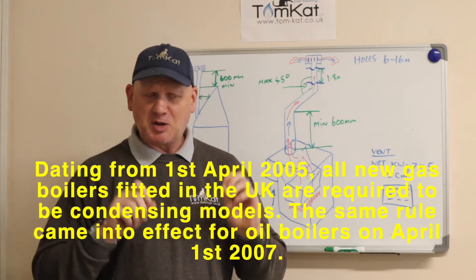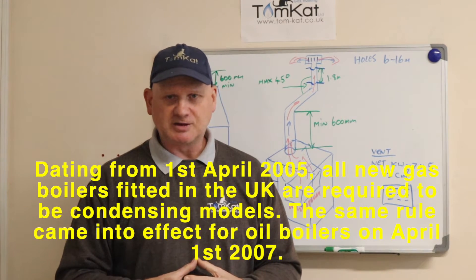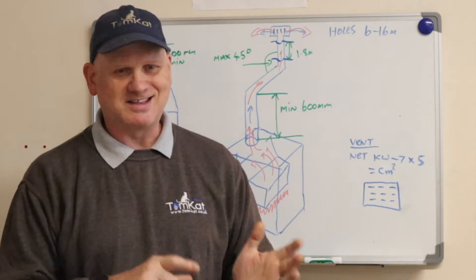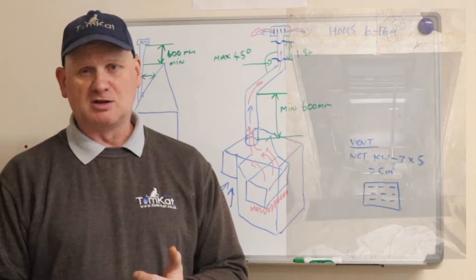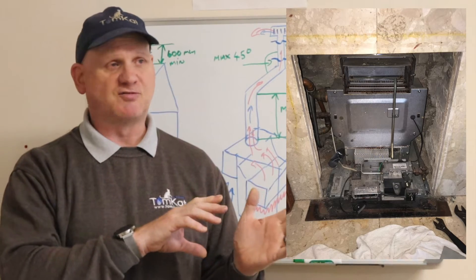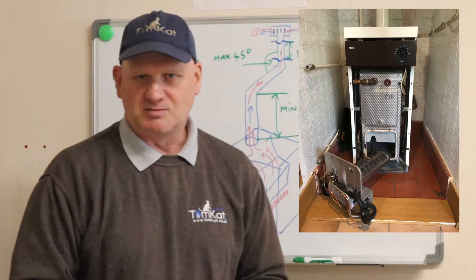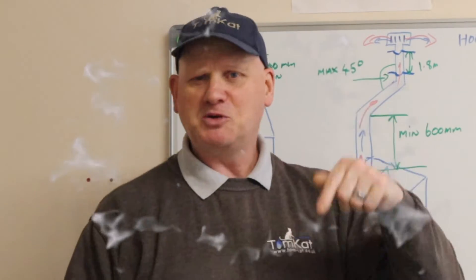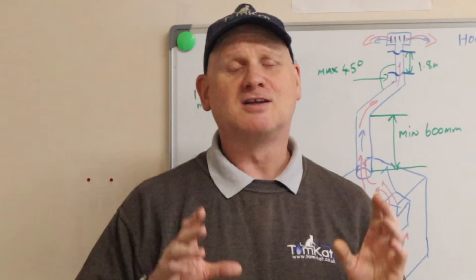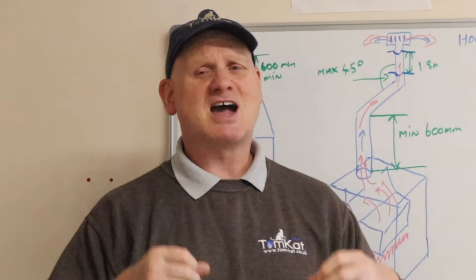Open flue boilers have not been allowed to be installed in the UK since the 1st of April 2005. When I started work for Manchester City Council in 1999 to 2004-2005, I fitted quite a lot of open flue boilers, especially back boilers, because they knew the regulations were changing in April 2005 and wanted to fit as many as they could, thinking they'd get another 30 years out of them. If you are still looking after an open flue boiler — whether floor standing, wall mounted or a back boiler — put it in the comments and let me know what the oldest boiler you are looking after is. It's really interesting to see how many open flue boilers there still are out there in the UK, because really they shouldn't be — they are very, very inefficient.